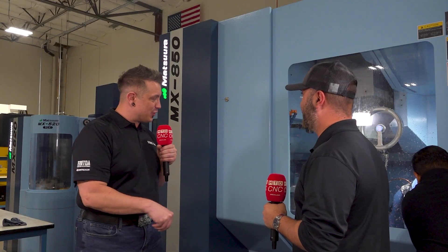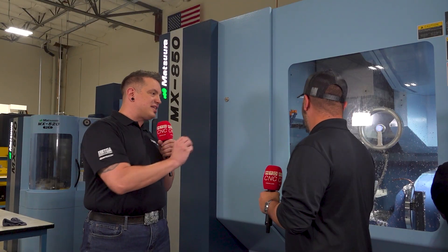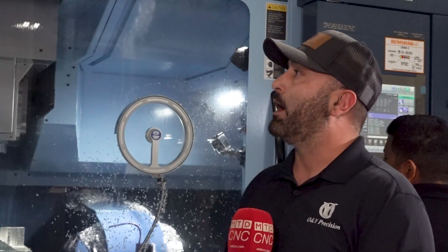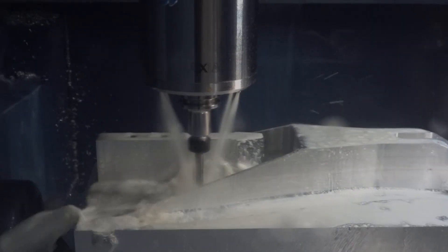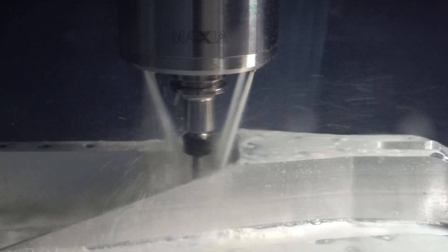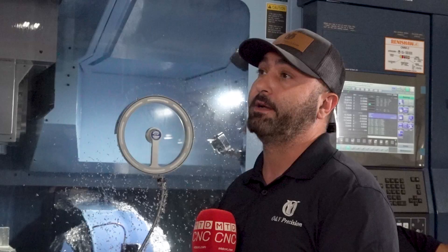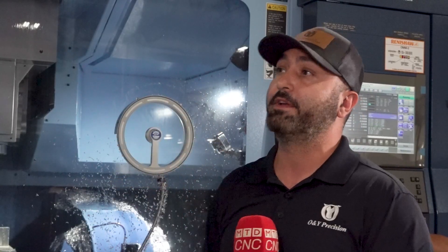This machine has been phenomenal for us, and we love this machine. You do have other five-axis machines in this building, so what made Matsura the right choice? Is it that rigidity, those speeds and feeds you're talking about? We actually had another competitor machine in the shop that we were running some parts on previously. Ever since we brought the MX850 into the shop, we've drastically increased our speeds. Our part time has been 30% faster — we get our parts done 30% faster on the Matsura than we did on our previous machines.